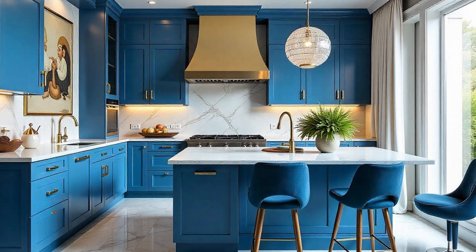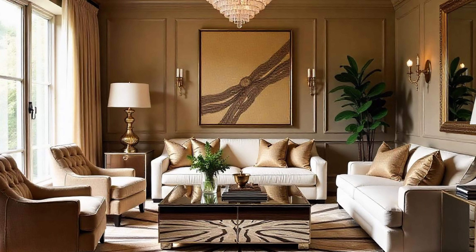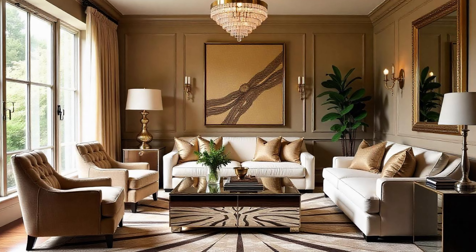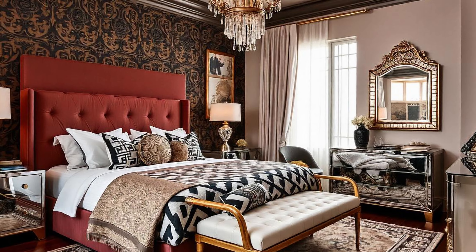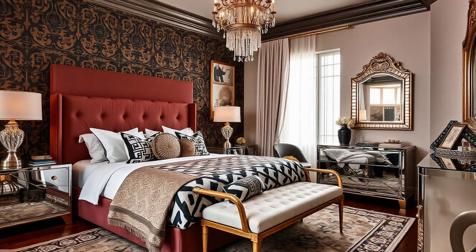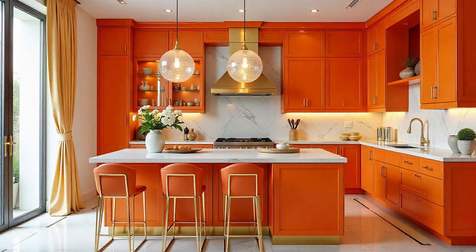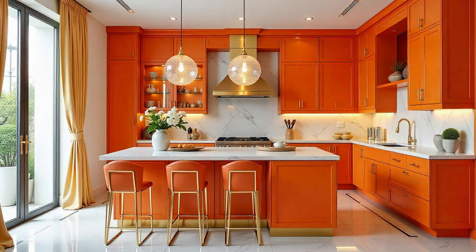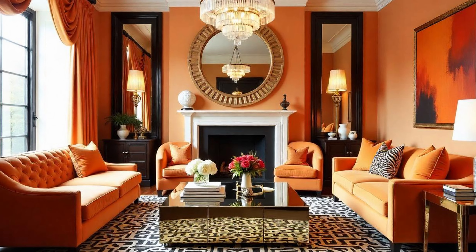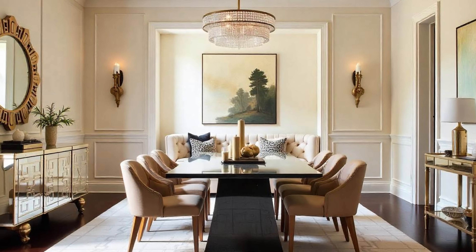Hollywood Regency is making a big comeback these days. But like any good comeback story, it's not about dusting off the same old stuff — it's about understanding what makes this style tick, that glamorous heart of it. Deep down, it's that desire for spaces that feel special, even a little escapist. We're constantly bombarded with information and visuals, and our homes become even more important as places to escape to.